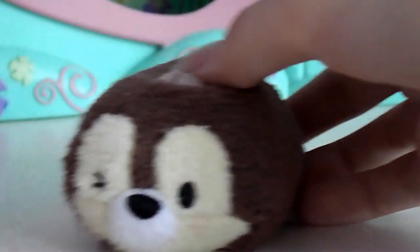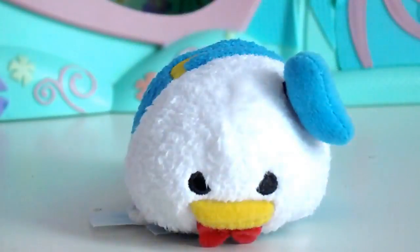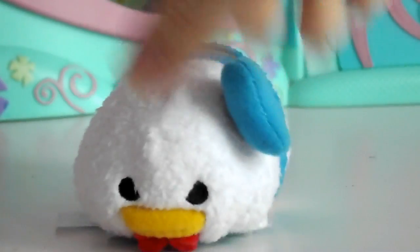I got a bunch of these at the same time because I had a Disney Store gift card. I got this one — he is super cute, he's either Chip or Dale, I don't know which one. I also got Donald, and he is also adorable. I just thought if I got Daisy, then of course I should get Donald.